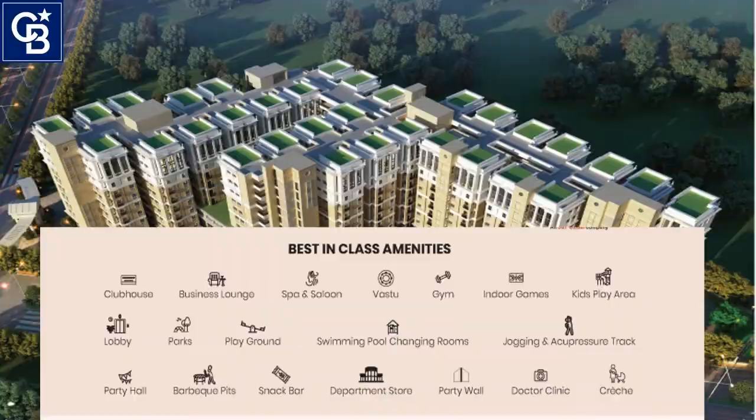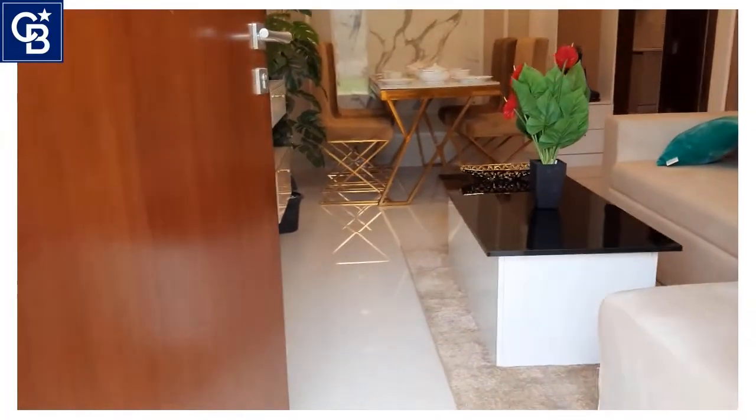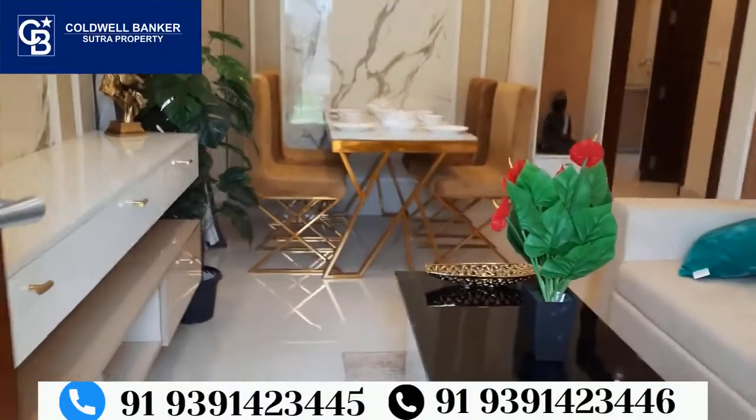So now we are going to the model flat. This is the west-facing 945 SFT model flat.